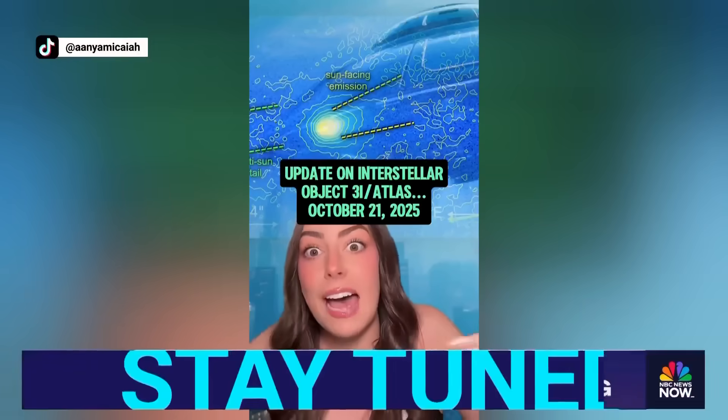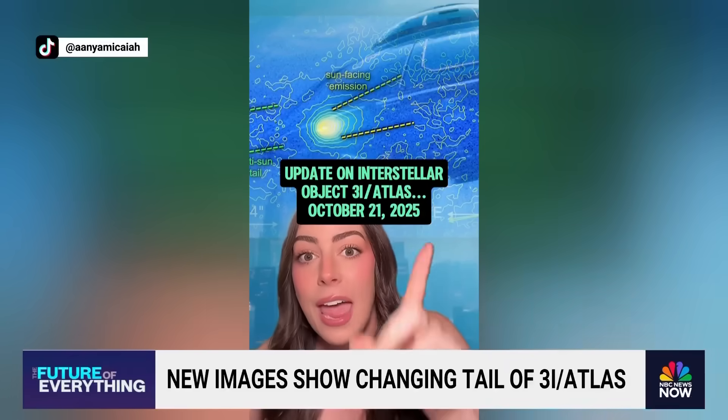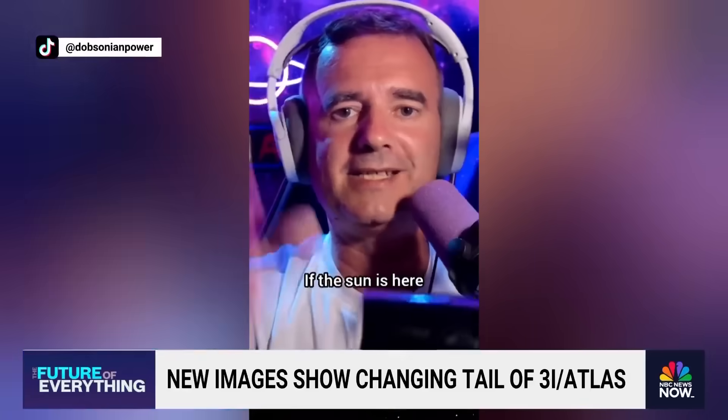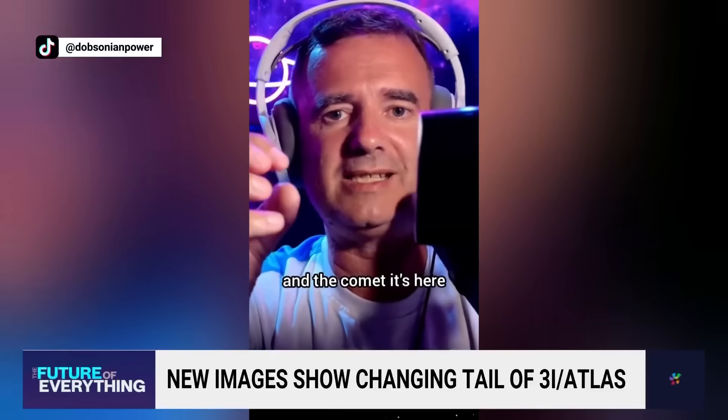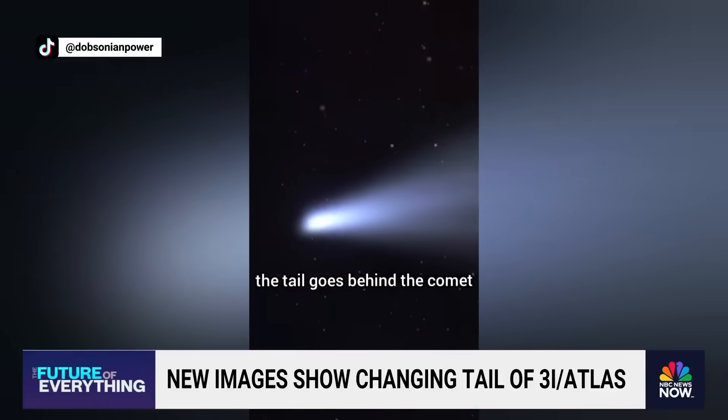This comet is really cool because it does have that tail from the sun's radiation blasting it, but it also has a forward-facing tail. If the sun hits here and the comet hits here, the sun sends the solar wind to the comet, and the tail goes behind the comet.